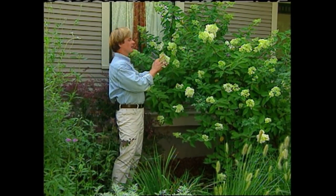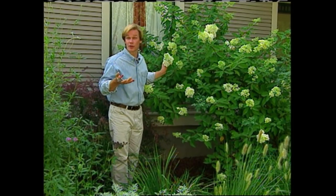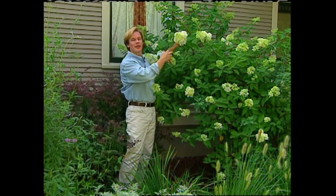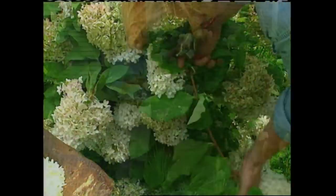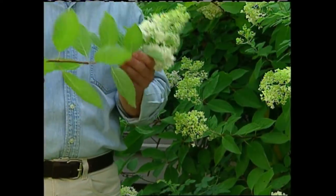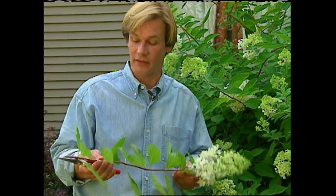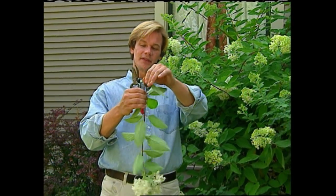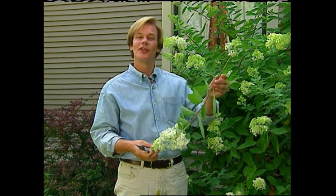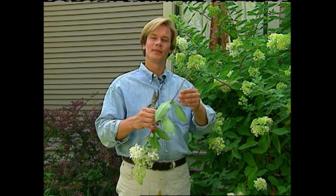This variety of hydrangea is called PG. It's one of my favorites. And during the summer, the blooms get so large, they actually weigh the plant down. So I feel like I'm doing it a favor by removing them. There are two methods you can follow to preserve these blooms, and both involve drying. The first is rather simple — all you do is remove the leaves along the stem and bundle five or six of them together and hang them in a cool, dry place. The other actually involves water, and that may sound odd, but let me show you what I mean.